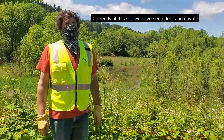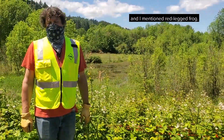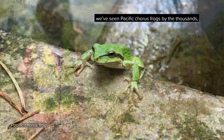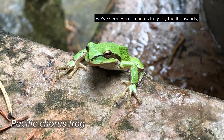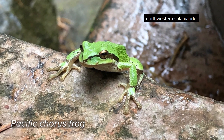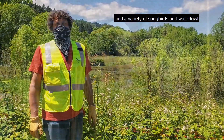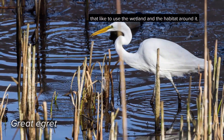Currently at this site we have seen deer and coyote, and I mentioned red-legged frog. In addition to that, there's long-toed salamander we've seen, Pacific tree frogs by the thousands, Northwestern salamander, and a variety of songbirds and waterfowl that like to use the wetland and the habitat around it.